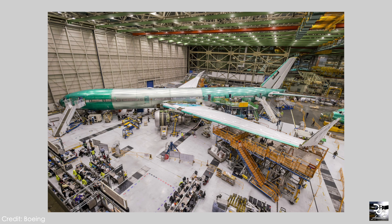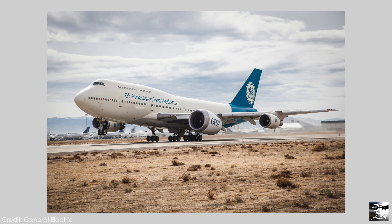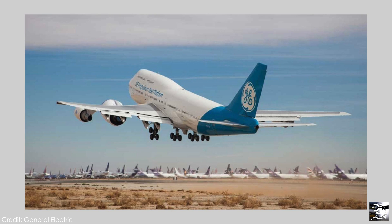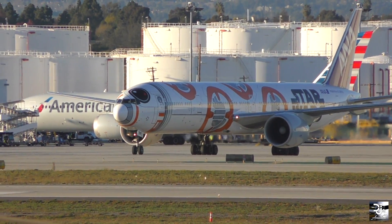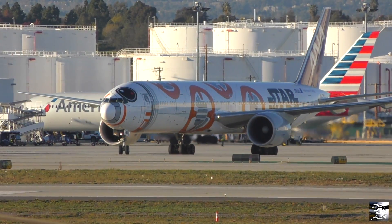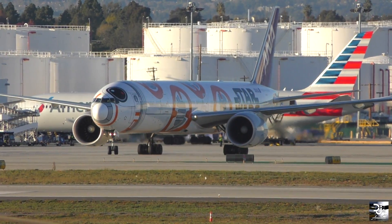The GE9X engines have been undergoing thorough testing on the ground and also in the air. They most notably were seen when featured on the General Electric Boeing 747 testbed. The GE9X is the largest ever fan produced for a commercial aircraft and is the successor to the GE90, an engine which features on the current 777 series and is known for producing an incredible spool up.